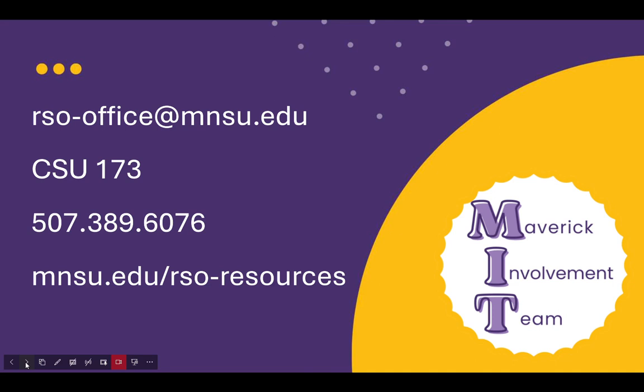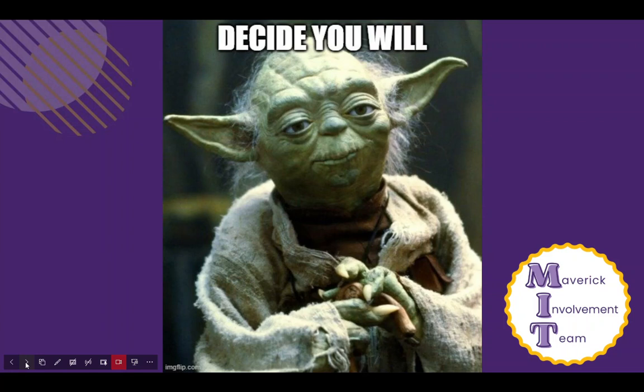So now that you know more about 901 accounts, off-campus bank accounts, and how MSU can support your RSO, you are equipped to make an informed decision about how your RSO chooses to manage your money.